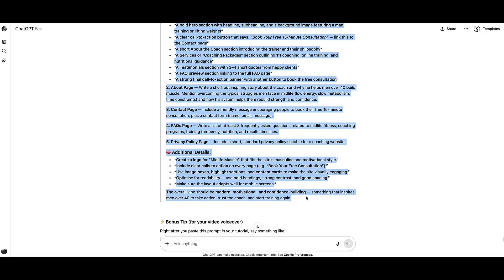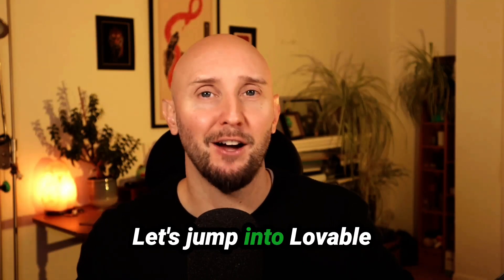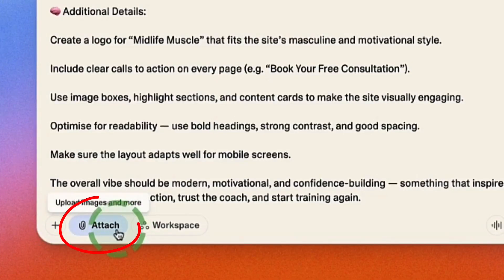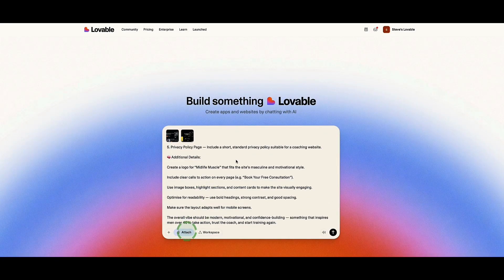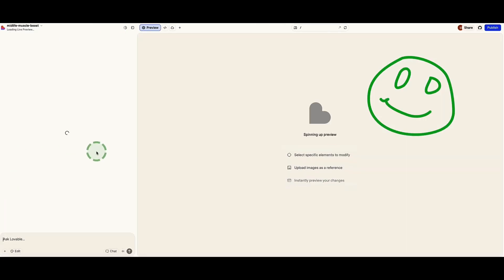So now ChatGPT created a much more lengthy, in-depth prompt for us. I'm going to copy-paste all this and give it to Lovable. Here inside Lovable, I paste in my prompt, and at the bottom I click the option for attaching files. I find the folder with those three screenshot images and upload them to Lovable. With our three images and our prompt ready, I click the arrow to submit — and just like that, Lovable gets to work creating our website.